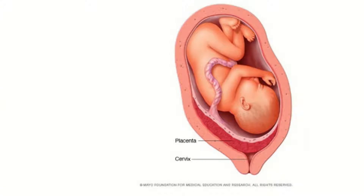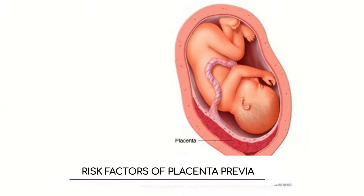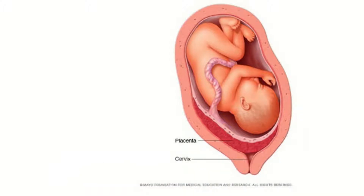We have a graphic here — let's explain what we're looking at. We can see the placenta here, and this is the cervix. The placenta is covering the entire cervix, so in this case this appears to be a complete placenta previa.